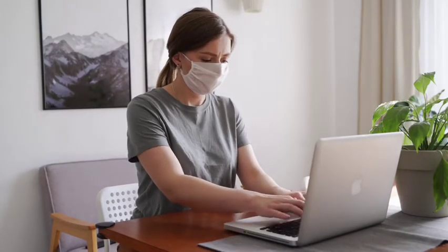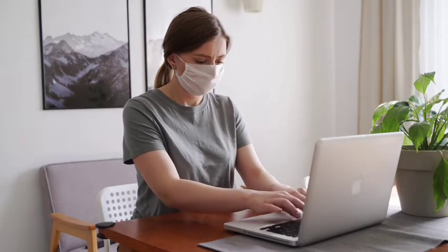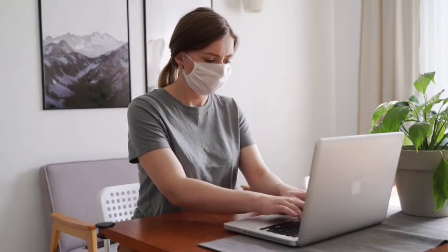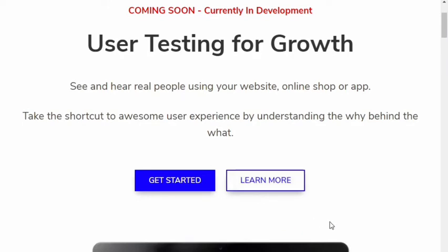Hey guys, welcome to Online Money Goal. Today I'm again with another video for you to earn money from user testing. Here I'm with another great website where you can make money by just using the website. Without dragging a bit, I'm starting off with the video — this is the website, guys. It's called UserPeak.